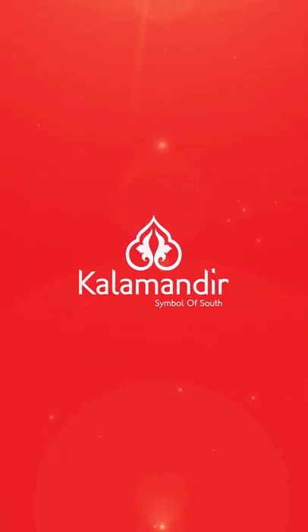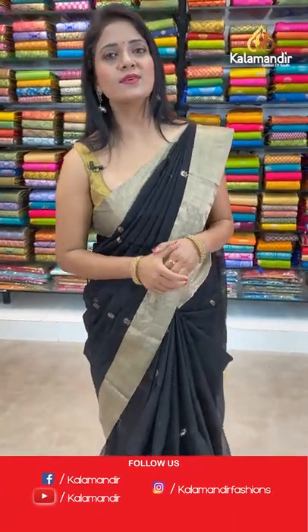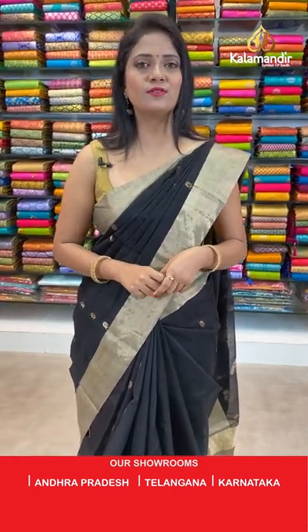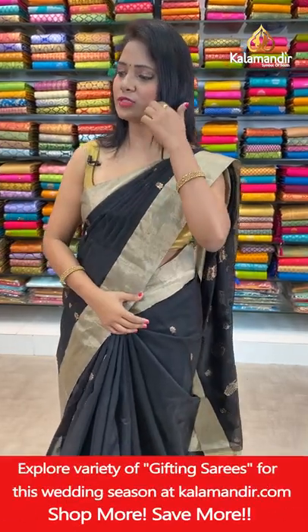Can't manage time to go out shopping? No problem — watch from home on our live show and order your favorite saree. Follow Kalamandir on Instagram and Facebook. Welcome back! That's how to follow Kalamandir on our social media platforms — Instagram: Kalamandir Fashions, Facebook: Kalamandir, YouTube: Kalamandir. Please subscribe and click the bell icon for live notifications.